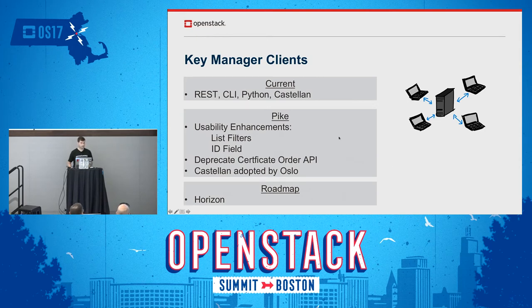Looking forward in Pike, we have some usability enhancements to our APIs. We're adding list filters, so instead of getting a full list of objects stored in Barbican, you can apply filters to get partial and sorted lists. We're also adding an ID field to returned objects. When Barbican was founded, instead of having just a UUID as the ID field, we had a complete ref that included the DNS name, port, the full URL to Barbican, plus the UUID, all in one string. OpenStack has since moved to a standard of just using a UUID, so this additional field will make Tempest and other programs that access Barbican more consistent.